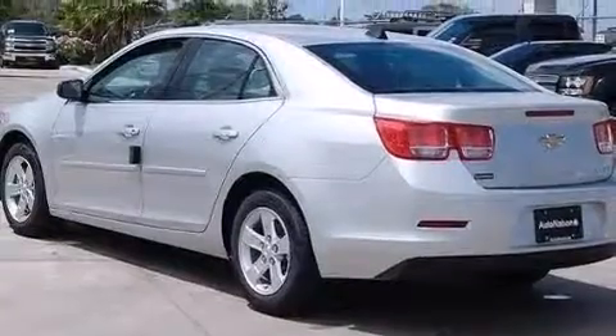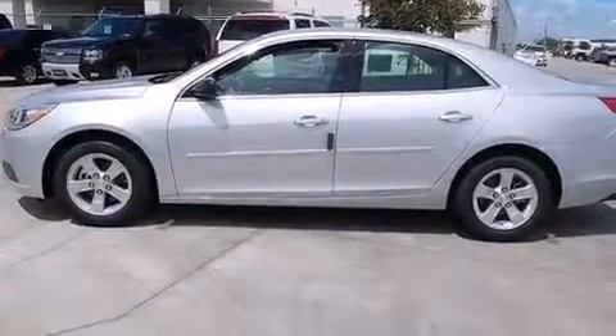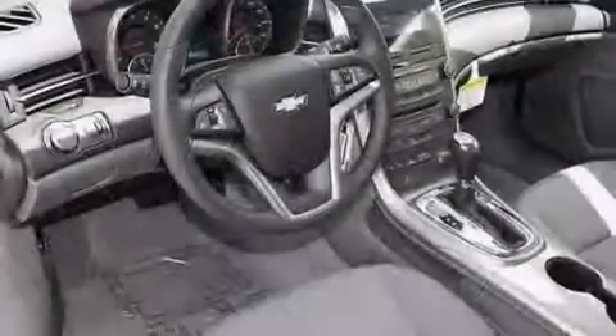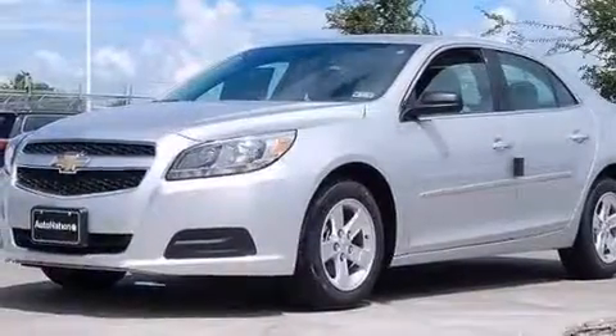The following features are also included: air conditioning, a pass-through rear seat, cruise control, an illuminated driver's side vanity mirror, front and rear floor mats, a passenger side airbag, latch-ready child seat anchors, rear seat child-proof door locks, steering wheel mounted controls, and an auxiliary power outlet.